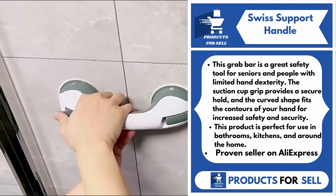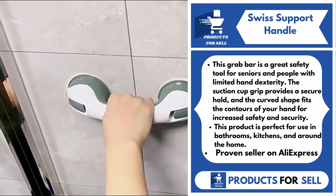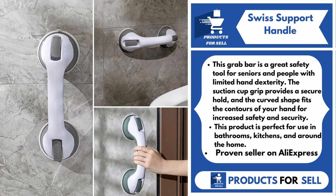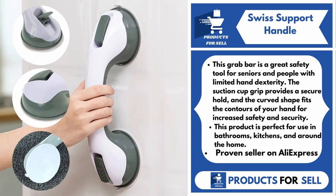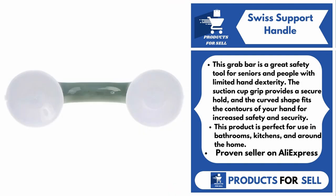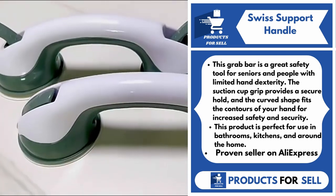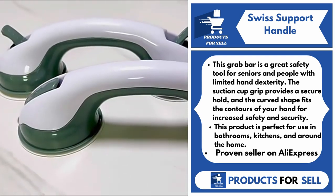Our next product is the Swiss Support Handle. This grab bar is a great safety tool for seniors and people with limited hand dexterity. The suction cup grip provides a secure hold, and the curved shape fits the contours of your hand for increased safety and security. This product is perfect for use in bathrooms, kitchens, and around the home.